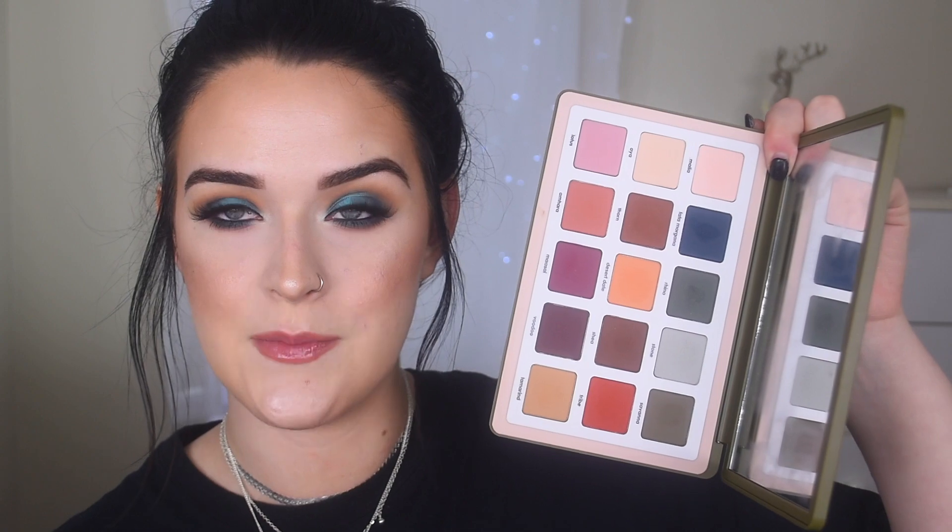I have to give a quick honorable mention to the Natasha Denona Safari palette. I've done two or three videos with it and I really love the idea of this palette — the color scheme, how they're all matte, it's so beautiful. However, I've had some issues: it doesn't blend amazingly for me and some shades work better than others. It definitely takes time to work with these shadows, but it is just so beautiful to look at.